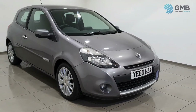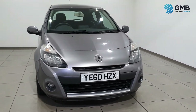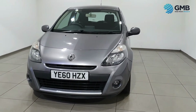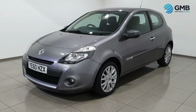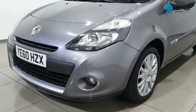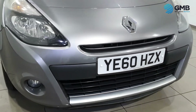Hello and welcome to Globe Motors Blackburn, the premier five-star rated, award-winning RAC approved used vehicle retailer in the UK. In this video we're looking at this amazing 2010 Renault Clio 1.1 Dynamique TomTom.